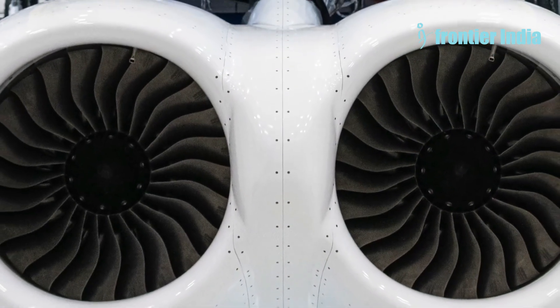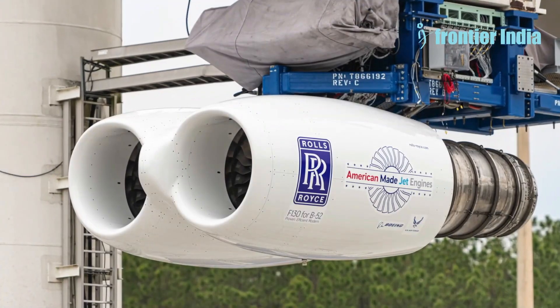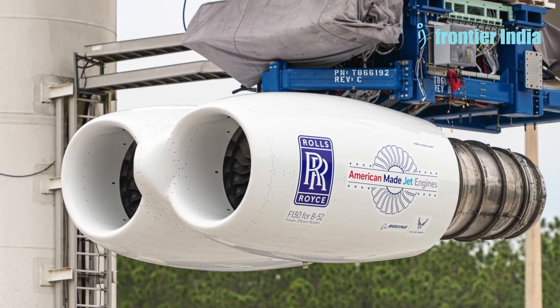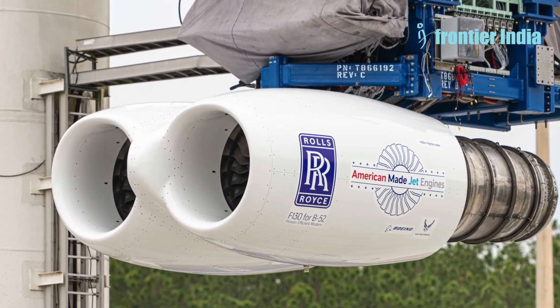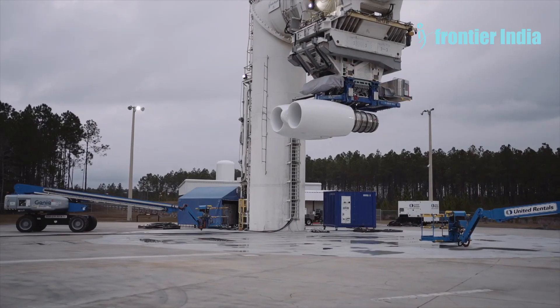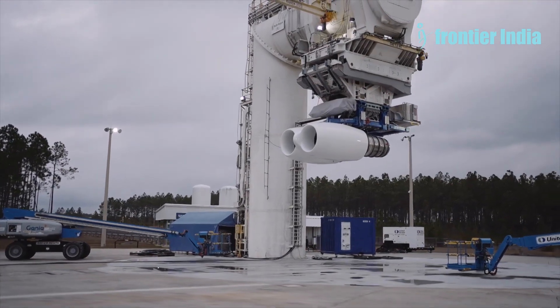This data will form the basis for a critical design review ahead of flight tests scheduled for late fall 2024. In September 2021, the US Air Force signed a contract with Rolls-Royce to develop a new twin-engine system for the B-52 modernization, aiming to extend the service life of the bomber fleet by another 30 years.